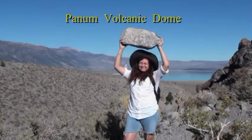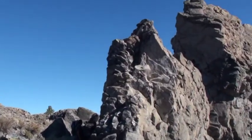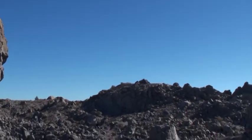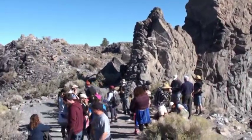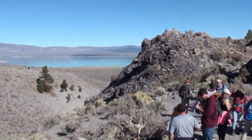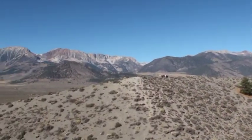We're up at Panning Crater here with pumice, and the whole dome and spires, and obsidian, with Mono Lake in the background and Yosemite National Park to the west.